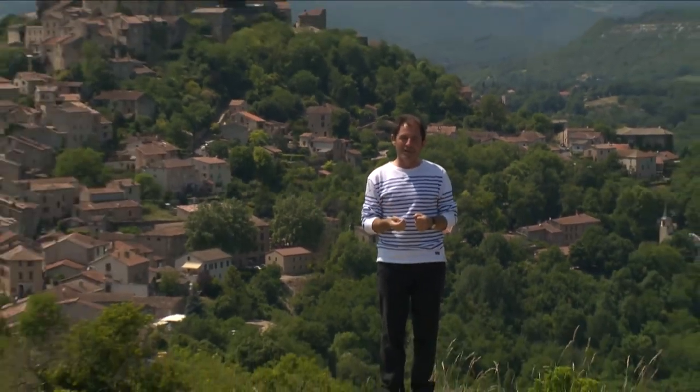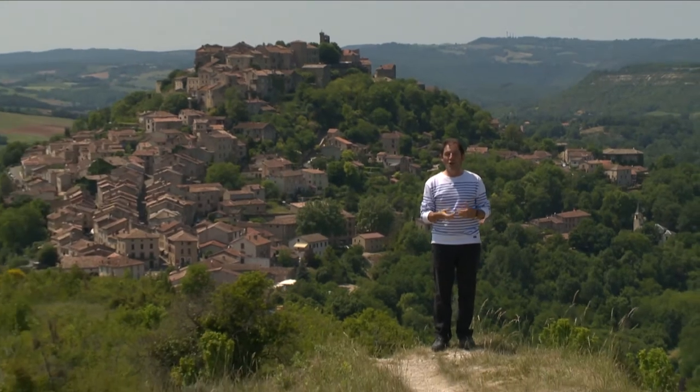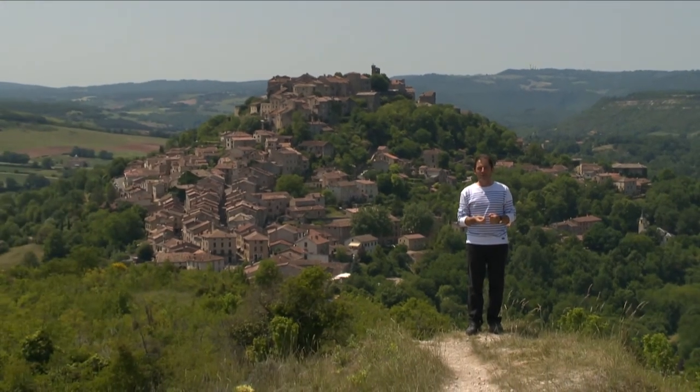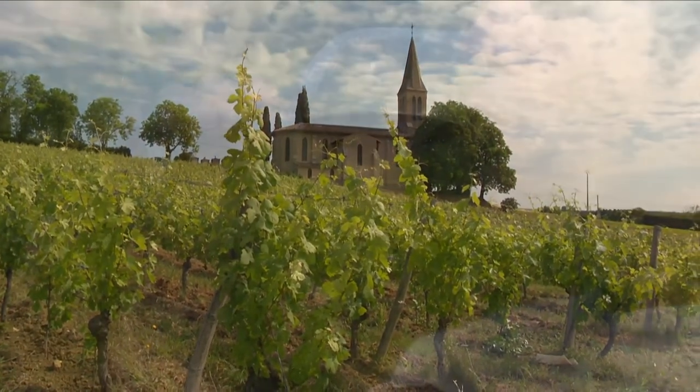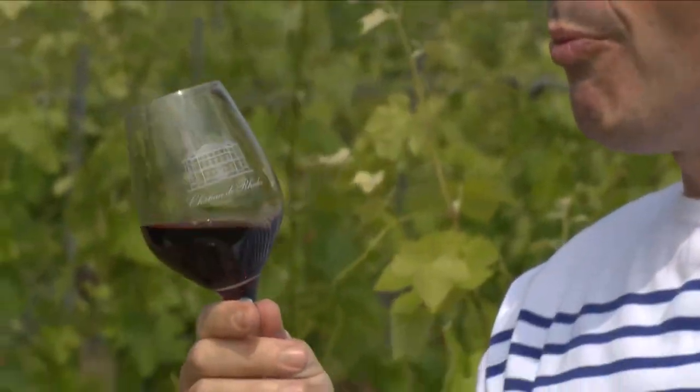This is Corde sur Ciel, one of the most beautiful villages of France. And tomorrow we are going to discover the great food and wine of this glorious region.